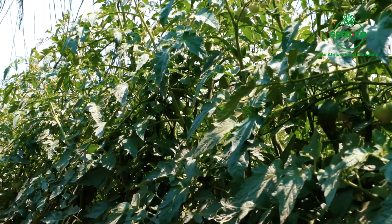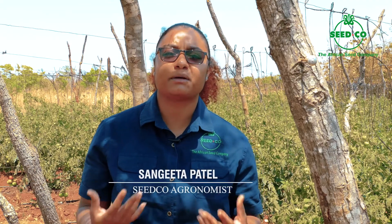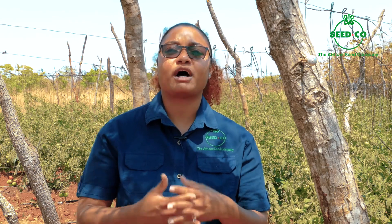Next we look at trellising. Tomato is a viney crop — it needs to be trellised, tied up, and supported so it's not lying on the floor. If your tomato plant is on the floor that's where disease starts to come in, and once disease is in, your potential for a high yield is already lowered. So you need to make sure all branches are tied properly and nothing is lying on the floor.